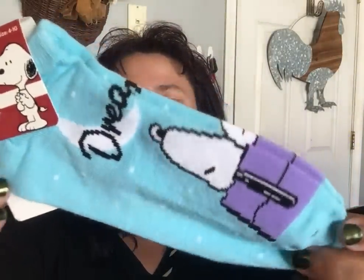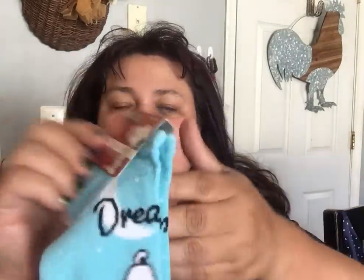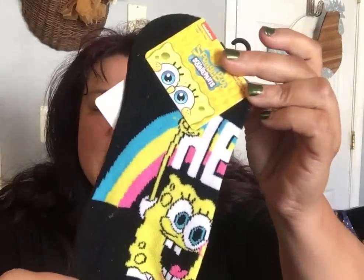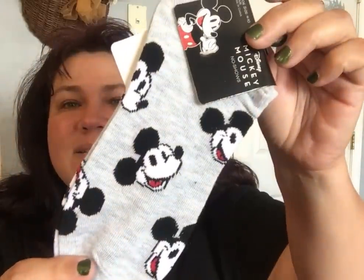They had some brand new socks. I got the Peanuts Snoopy 'Dream Big' sock in blue with Snoopy sleeping on top of his house — super cute. I also got SpongeBob SquarePants socks that say 'Hello,' the Star Wars Mandalorian sock with Baby Yoda, and the Disney Mickey Mouse one. All for the boys.